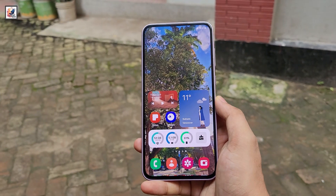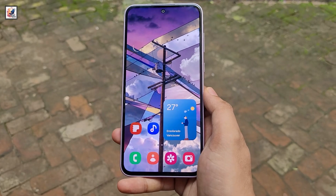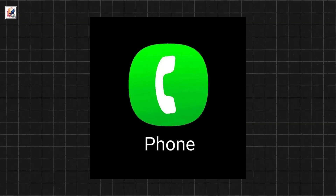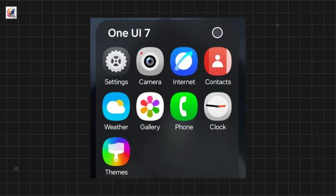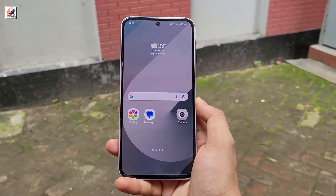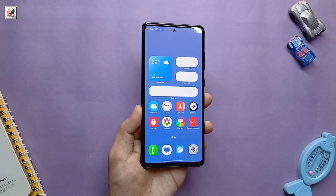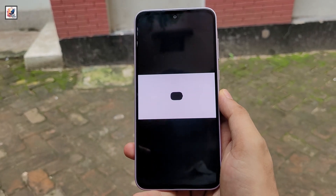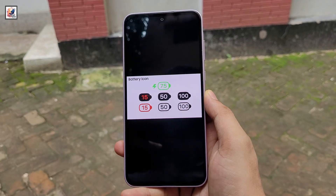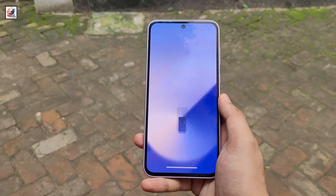Samsung is introducing a completely new set of icons with One UI 7.0. The company is revamping all stock app icons, including dialer, contacts, settings, camera, gallery, browser, theme, and more. These icons depart from the traditional Android material design aesthetic. The icons now incorporate gradients and shadows, giving them a 3D look. The Android 15 update for Samsung's Galaxy phones will bring new icons with softer, more rounded edges, as well as new color schemes.